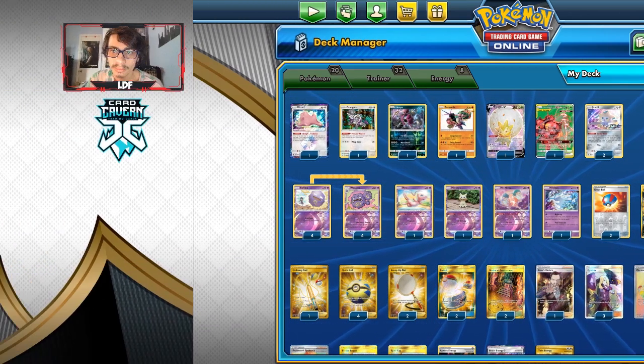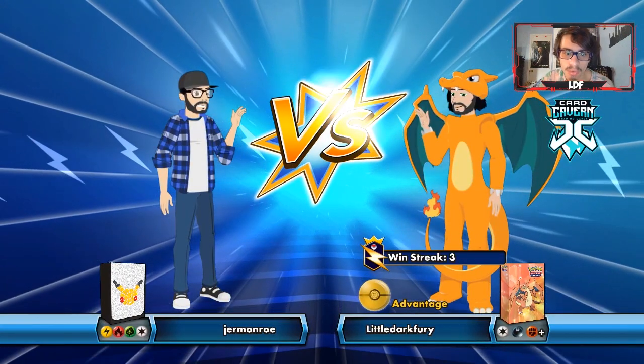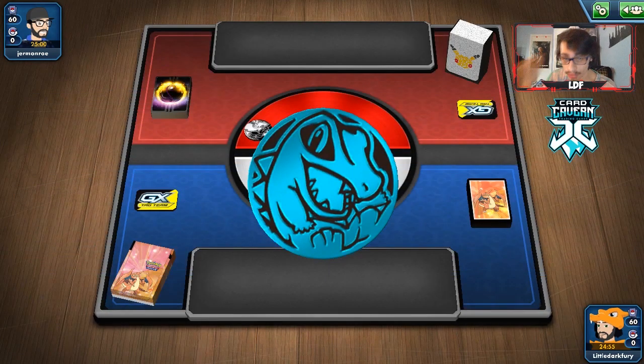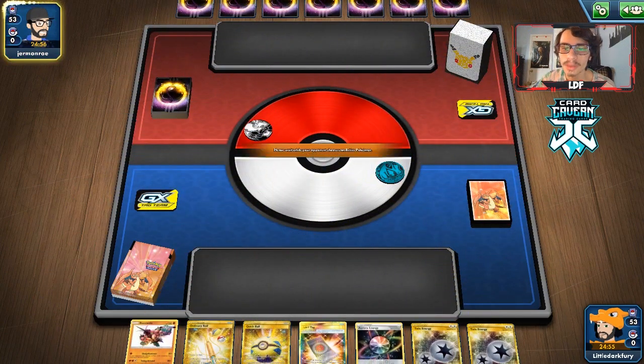Alright, let's get into our first match with Wheezing. We're up against Jerome — it's probably going to be a Firebox deck, or it could be a baby stuff deck. We'll let them go first if they're playing Firebox, and we'll see what we start with.